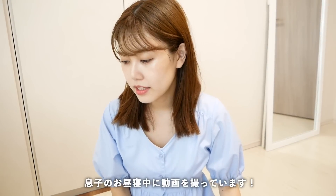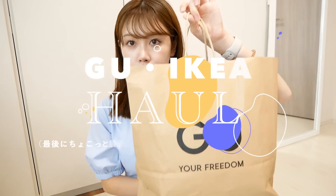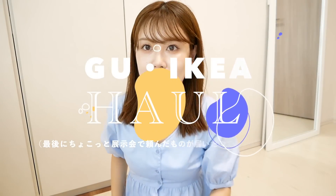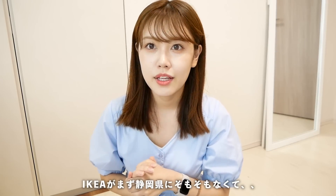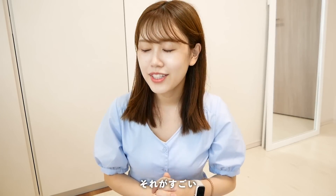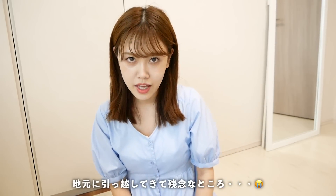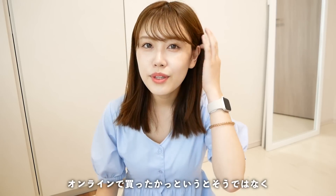皆さんこんにちは！息子が寝たので動画ちょっと回します。今日はゆるく、最近買ったGUとIKEAの購入品をご紹介したいなと思っています。GUはIKEAに行った時についでに寄ったんですけど、IKEAがまず静岡県にそもそもなくて、それがすごい地元に引っ越してきて残念なところなんですけど、オンラインで買ったかっていうとそうではなく…